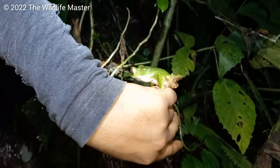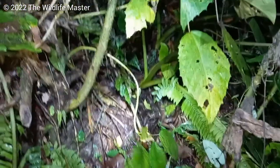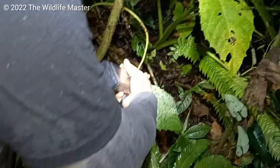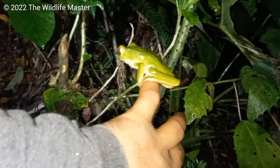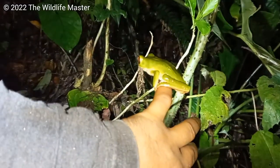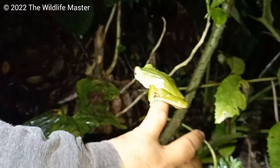Bush Monster found a nice monkey frog, like what we saw in the last vlog. Oh, look at him go! One of the largest frogs in Trinidad and Tobago - not the largest monkey frog, but a leaf nesting frog.